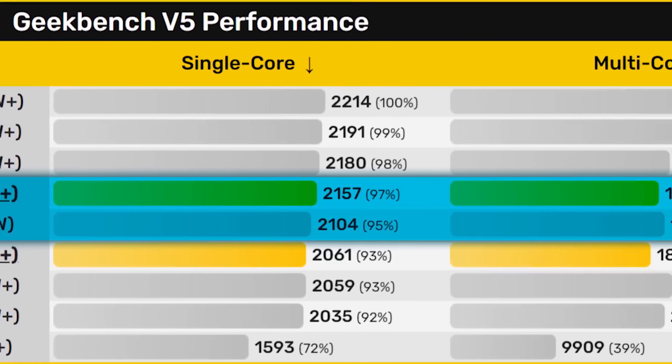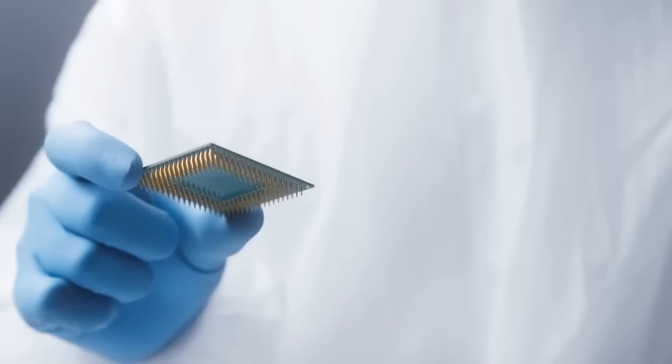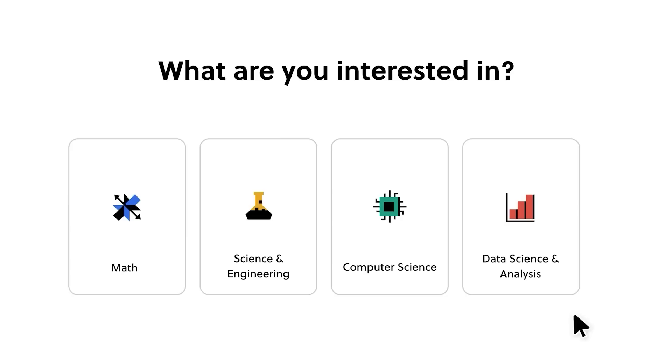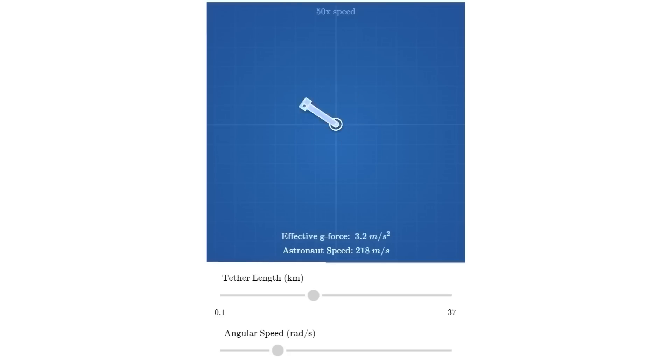AMD's new part does look promising — time as always will tell. When you're ready to learn how to actually make CPUs and GPUs, there's no better place to start than with this video's sponsor, Brilliant.